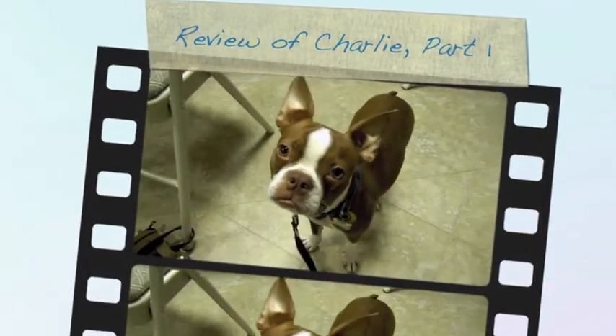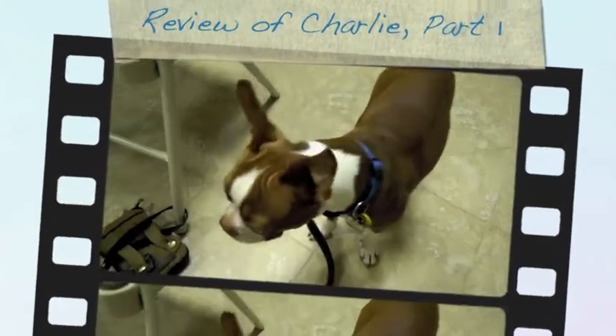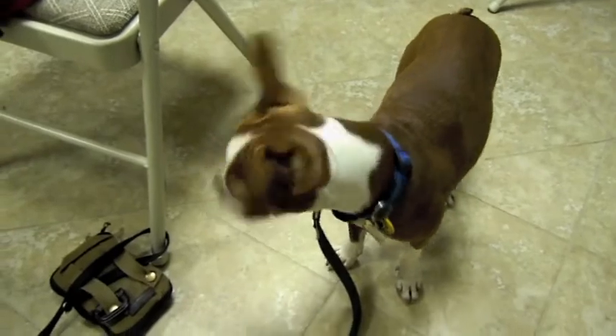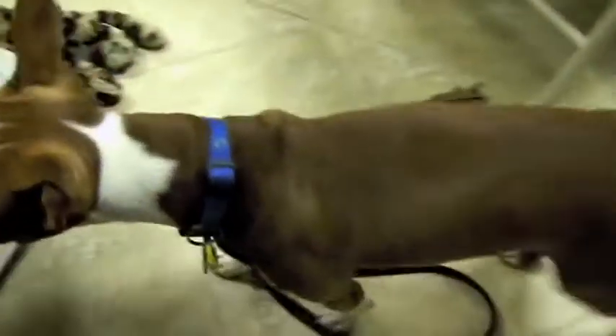Hey, how you doing? This is Trader Joe's, doing another video here — a review of my dog Charlie. Charlie is a Boston Terrier. Ordinarily they're black and white; he's brown and white. Some people say he's brindle, but I don't see any brindle — I just see brown.